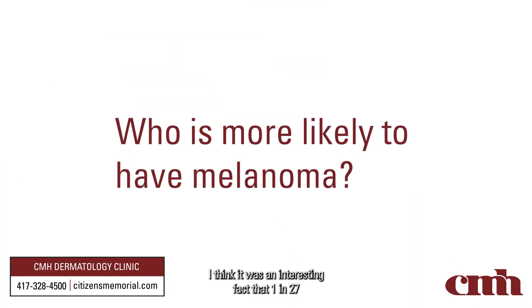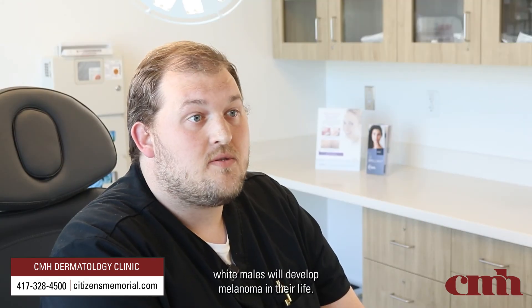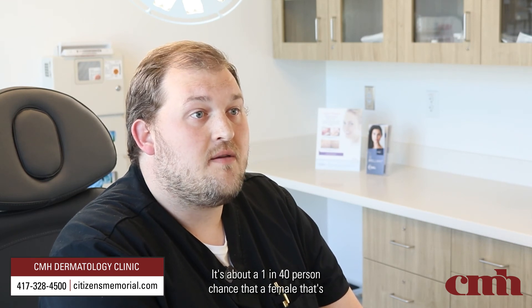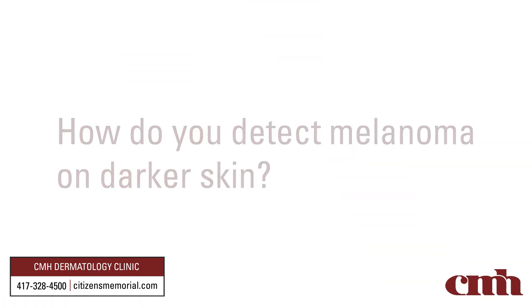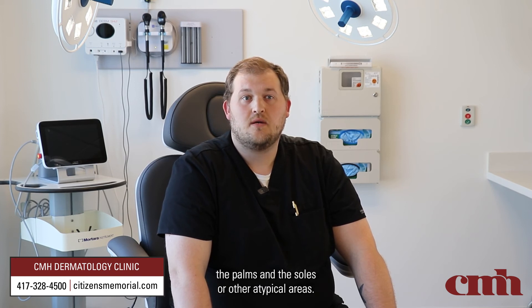It's an interesting fact that 1 in 27 white males will develop melanoma in their life. It is more common in males — it's about a 1 in 40 chance that a white female will develop melanoma — so not an uncommon thing, and early detection is key. In darker skin populations, it's more common that melanoma involves the hands and the feet, the palms and the soles, or other atypical areas.